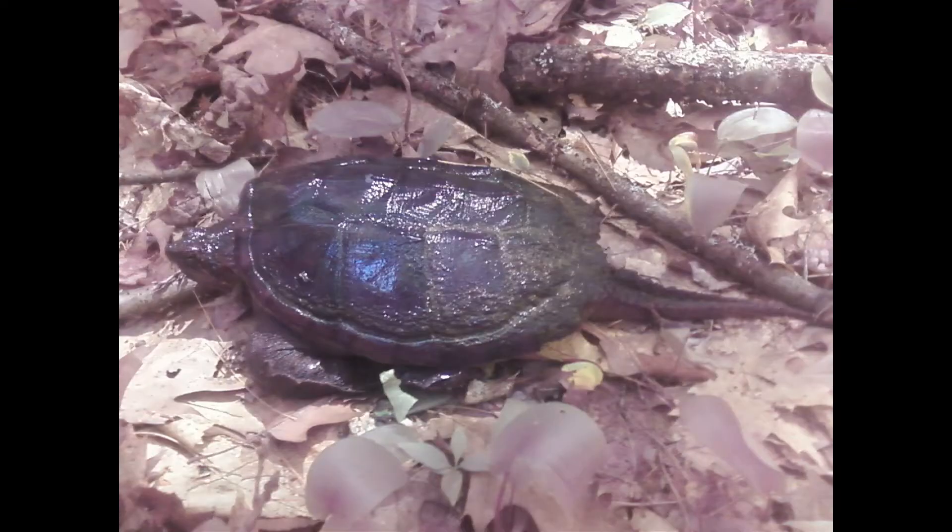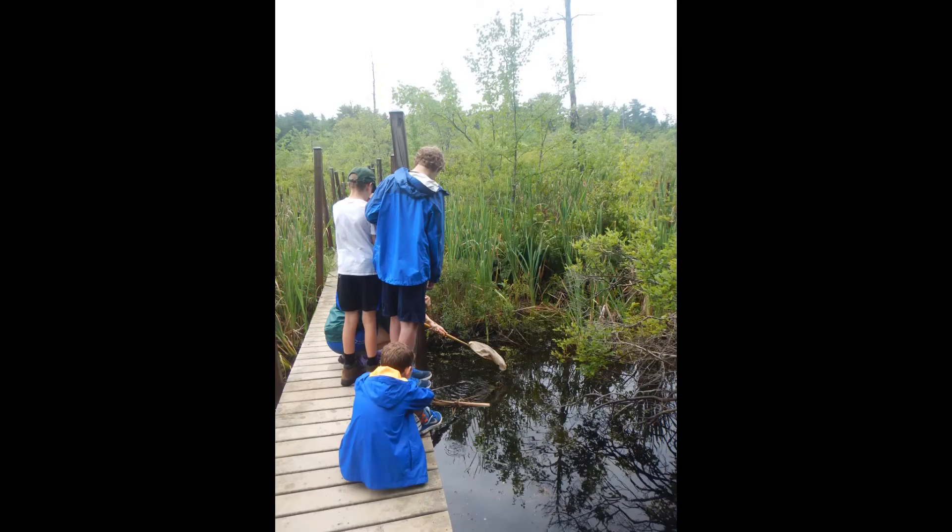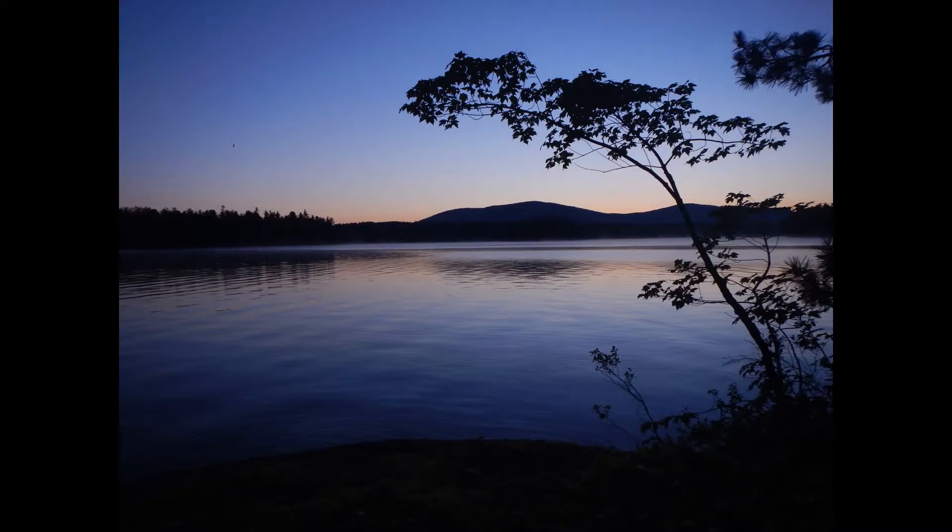They vary in color from dark brown to tan and can even be black. They only live in fresh or brackish water and prefer water with muddy bottoms and lots of vegetation to hide in. In New Hampshire you can find them in ponds, vernal pools, swamps, bogs, streams, rivers, and of course lakes like Squam.